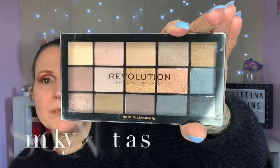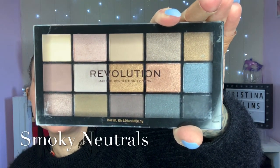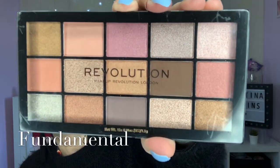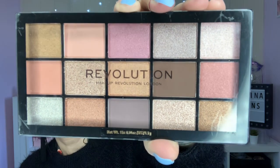So that is your Basic Mattes, and that is a Smokey Neutrons one - you can see I've actually had a play with this one. This one is called Fundamental. They are just a really good, easy palette to use. They also do them a lot at Superdrug on three for two.